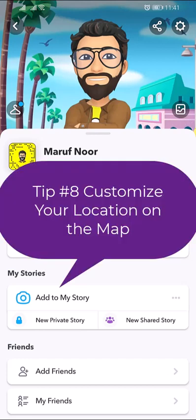Customize your location on the map. Only the people you choose can see your location. You can choose to share your location with all your friends you have added back, just a group of selected friends, or you can even turn on ghost mode when you want to go off the map. Note that submitting to a story can still show up on the map.